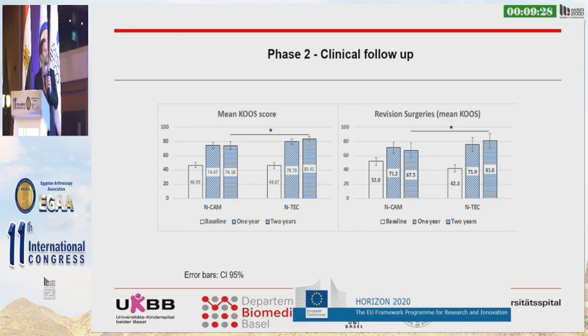We also did a phase two trial demonstrating the efficacy of this treatment — patients can importantly benefit. Also in revision cases, even difficult revision cases, we see important and significant benefit, with no deterioration compared to non-revision surgeries.